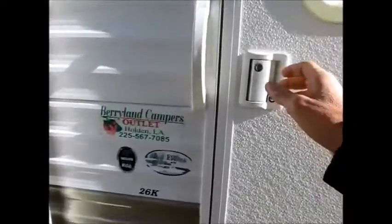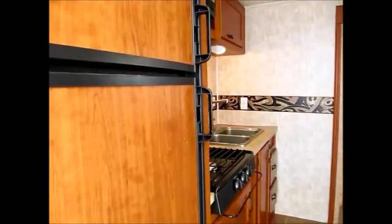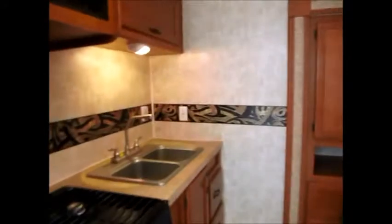As we walk inside the 2010 26K, the first thing you notice is it has a linoleum floor. It's a rear kitchen model. The refrigerator is right here in the doorway. Three burner stove, microwave, cabinetry — all hardwood cabinets.